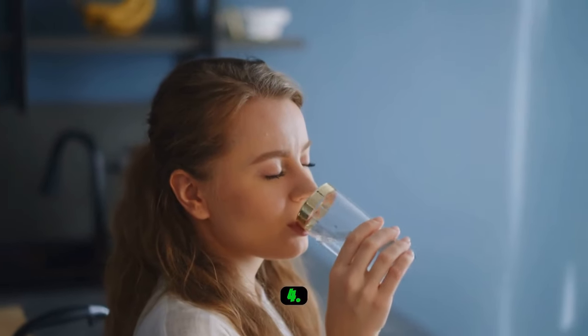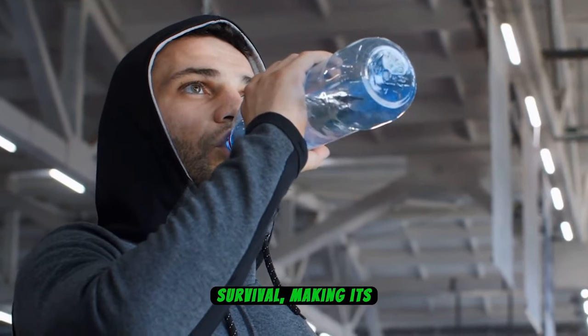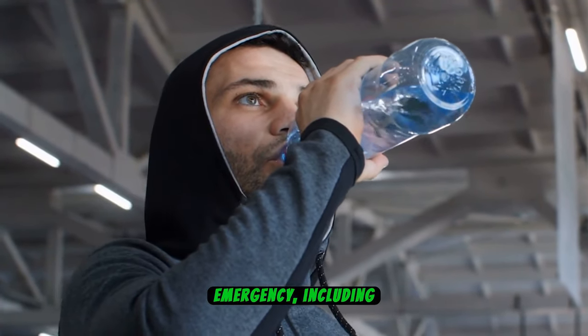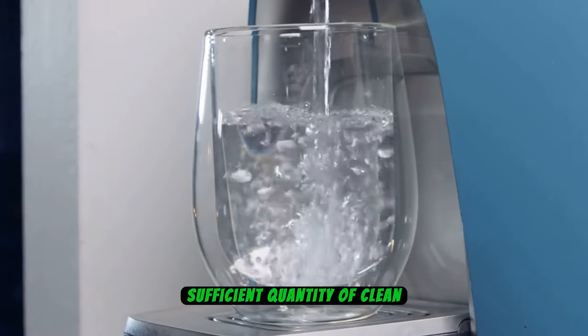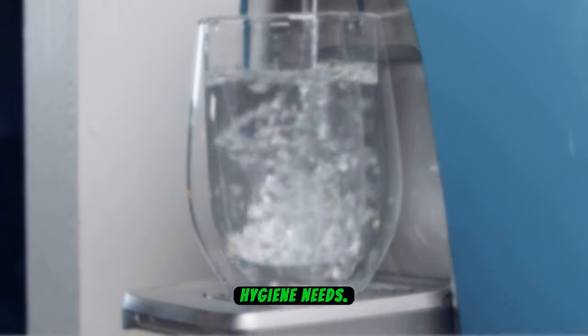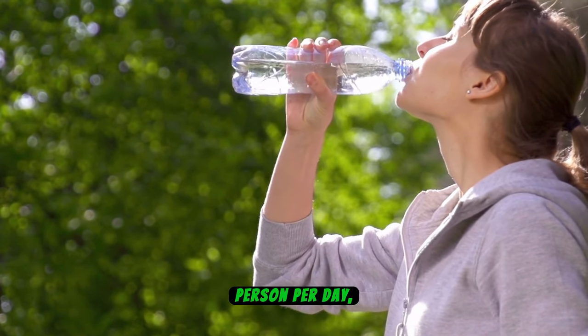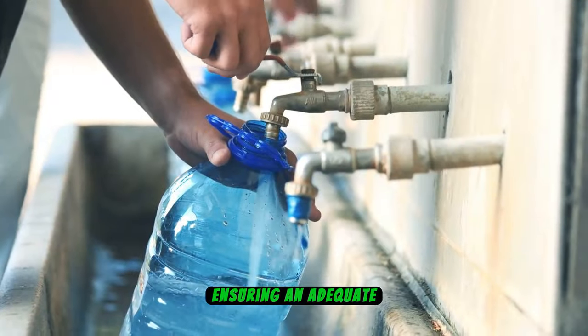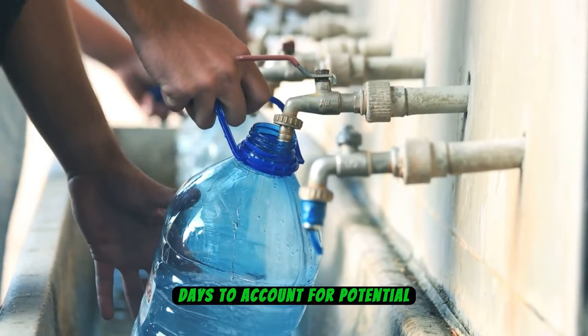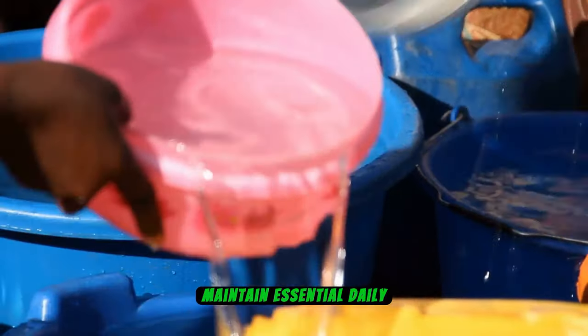Number 4: Water. Water stands as a fundamental necessity for human survival, making its availability paramount during any emergency, including blackouts. It's crucial to store a sufficient quantity of clean drinking water to sustain hydration and basic hygiene needs. A general guideline recommends allocating at least one gallon of water per person per day, ensuring an adequate supply for several days to account for potential disruptions. By prioritizing water storage, individuals can safeguard their health and maintain essential daily routines.